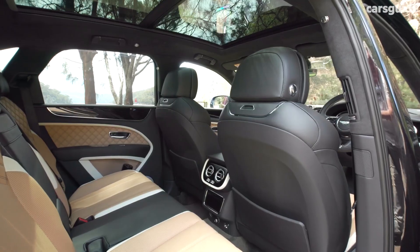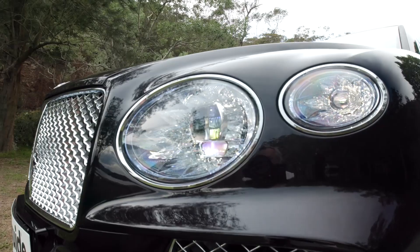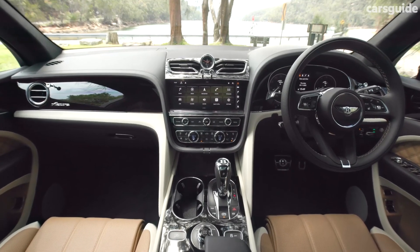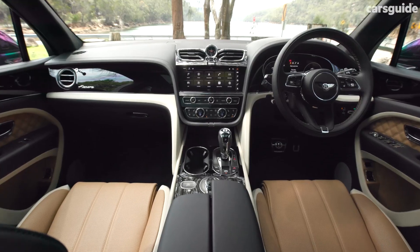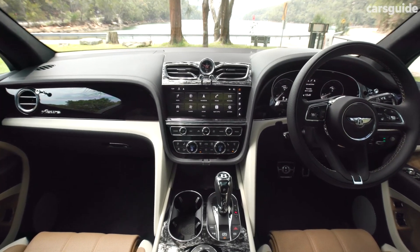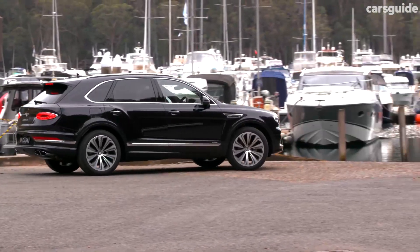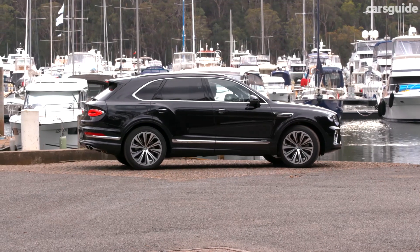If ultimate relaxation is your priority, consider the extended wheelbase model for even more legroom. Bentley provides a variety of powertrains to suit your driving preferences. The standard option is a mighty 4.0-liter twin-turbo V8 engine producing 542 horsepower. This powerhouse propels the Bentayga from 0 to 60 mph in a mere 3.5 seconds, offering exhilarating performance. For a balance of power and efficiency, there's a hybrid option featuring a 3.0-liter V6 engine paired with an electric motor, generating 443 horsepower in the base version and 455 horsepower in higher trims. The Bentayga reflects its ultra-luxury status with a starting price well over $200,000.